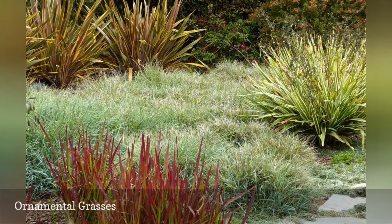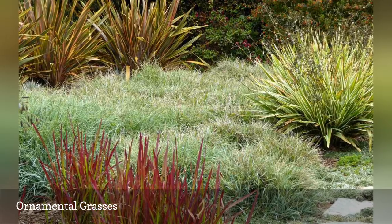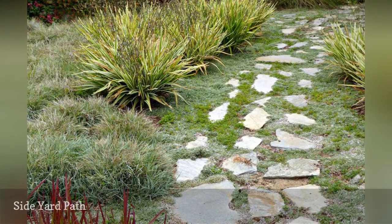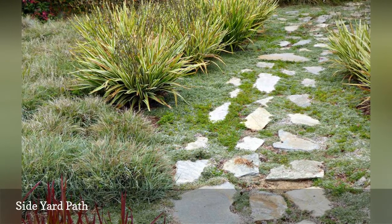With a lawn of blue sedge, various drought-tolerant ornamental grasses surround it, showing the differences in height, form, and texture. The flagstones become more broken up and casual as the path winds along the side toward the backyard, which is in the works.